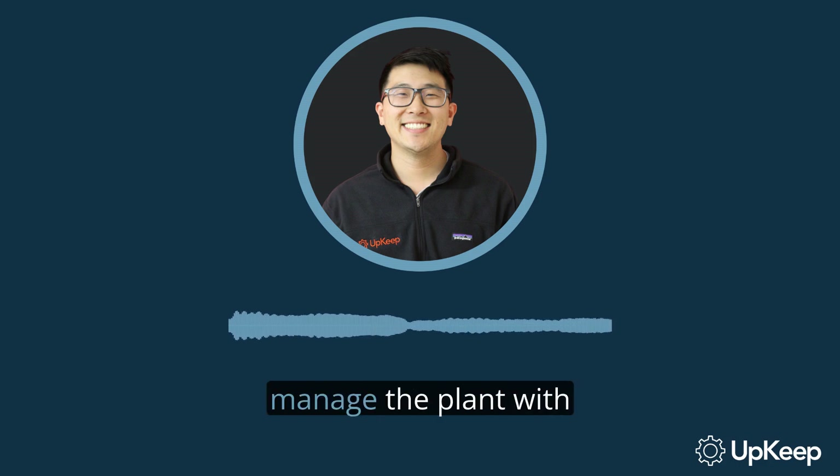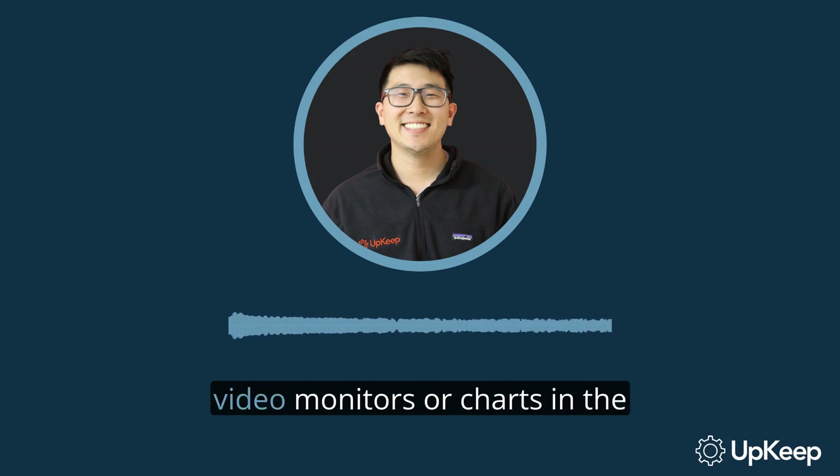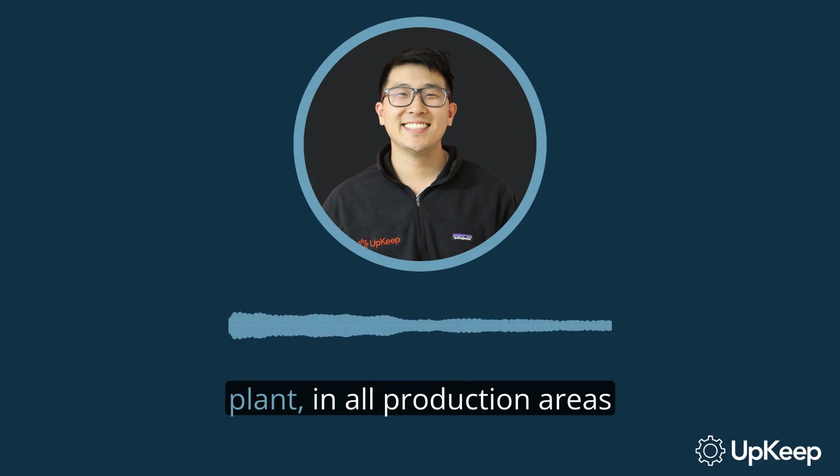The final step is to create and manage the plant with a plant scoreboard. Post the plant scoreboard on video monitors or charts in the plant, in all production areas, and in the maintenance shop.